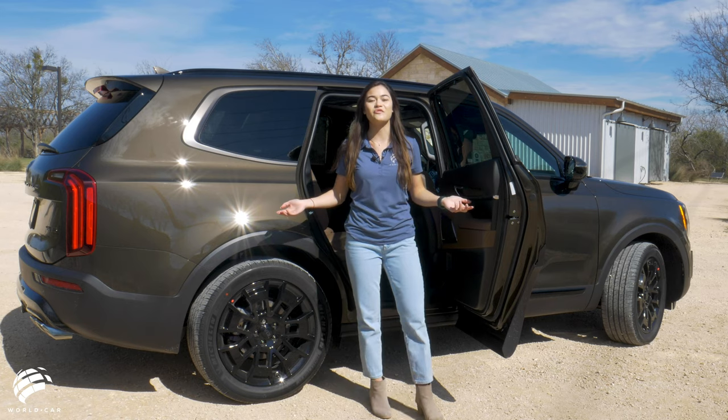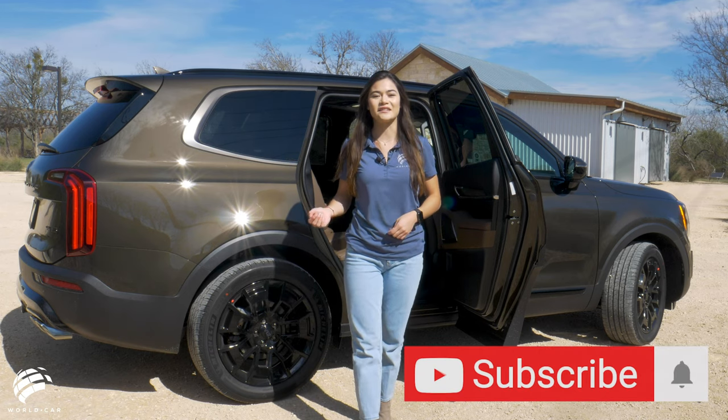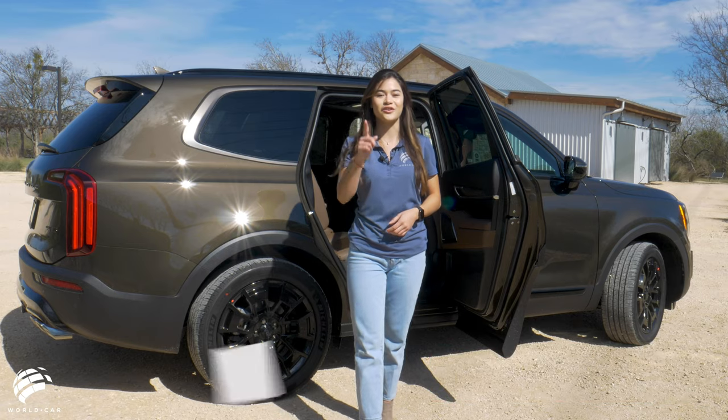Get this winning SUV and enjoy dynamic driving performance, a quality design, and up-to-date safety and tech features, all at a price you can afford.